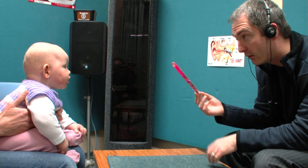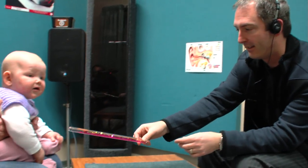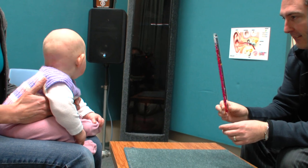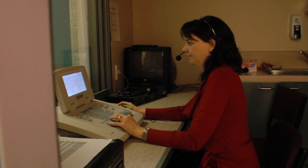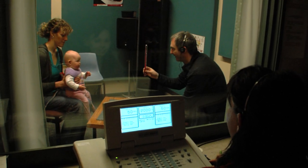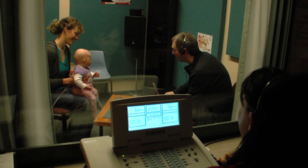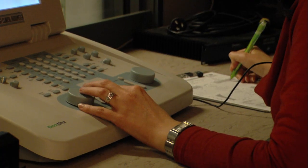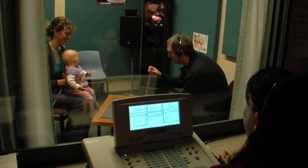You're a very good listener today. The second audiologist, the tester, is often outside the room, observing through a one-way mirror. The two audiologists communicate via a radio link.